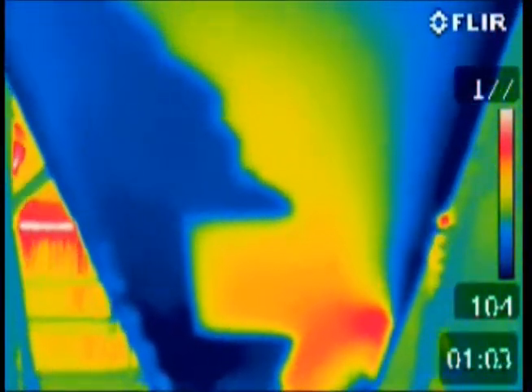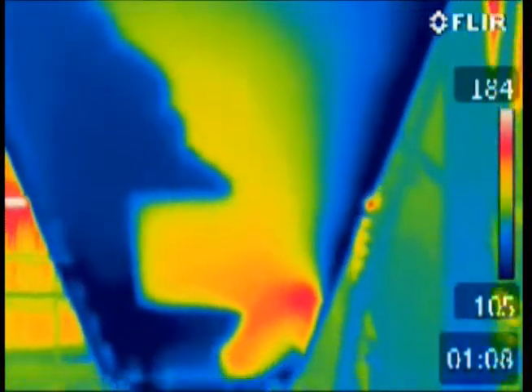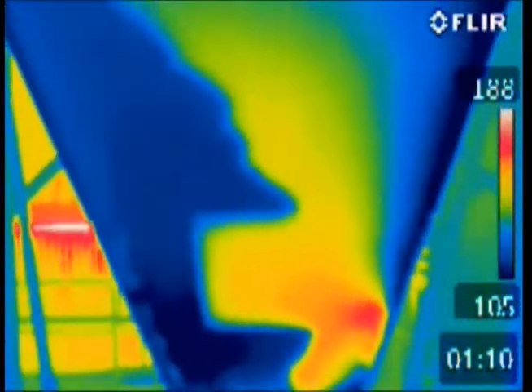The water drops efficiently absorb the heat, resulting in rapid cooling, unlike water which mostly evaporates as steam.